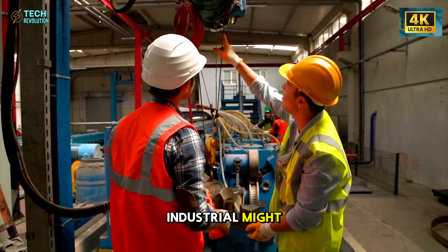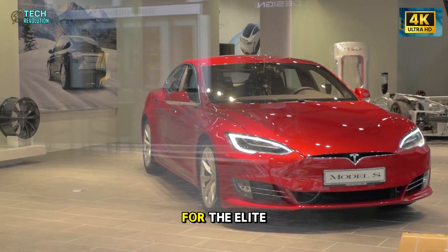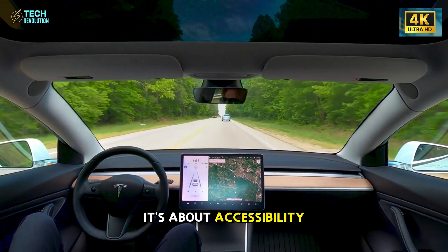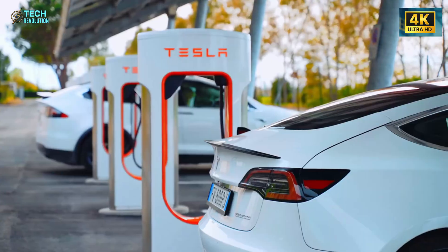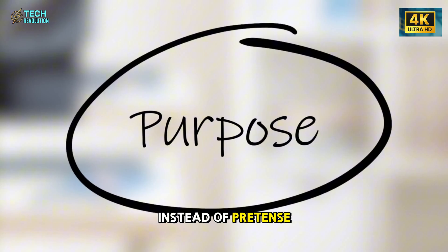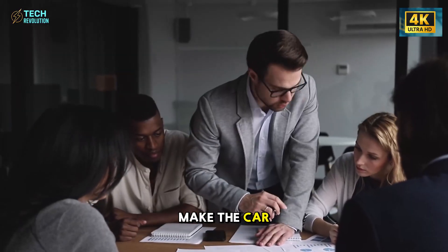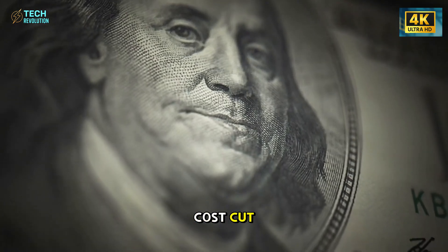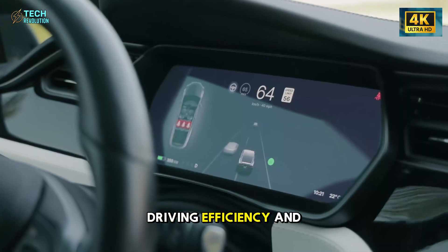Despite all the industrial might, there's something surprisingly human about this story — because for the first time, Tesla isn't building for the elite. It's building for everyone. The Model 2 isn't about prestige or luxury; it's about accessibility. Every element of its design was stripped of excess, not to look cheap, but to feel right. Inside, the car carries the same minimalist soul that made Tesla famous, but with purpose instead of pretense. Fabric seats instead of leather mean better comfort in hot climates. Simplified glass panels make the car lighter and easier to repair. The absence of a panoramic roof or high-end speakers isn't a cost cut — it's a declaration of intent. The car focuses on what matters: driving, efficiency, and experience.